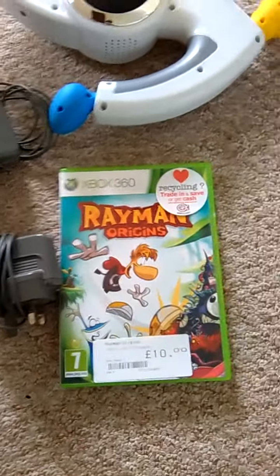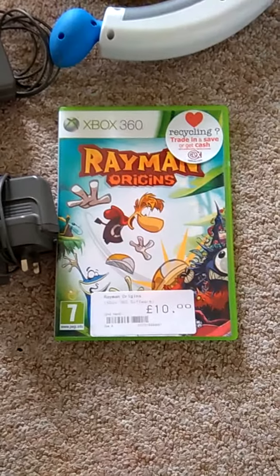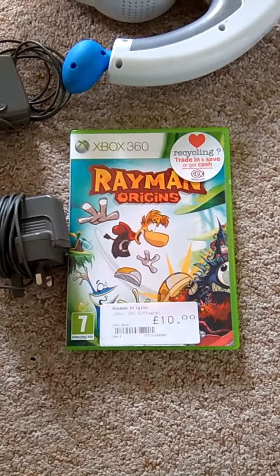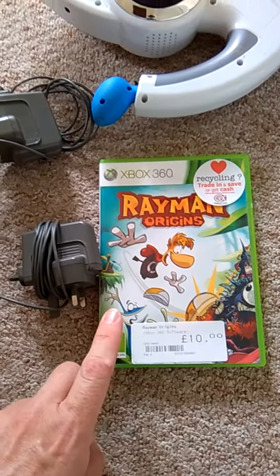And down the bottom here, the only game I found — aside from those that came with the DS's — is Rayman Origins. This was also a pound at a stall, which I think is an absolute bargain because it's worth quite a bit more than that.